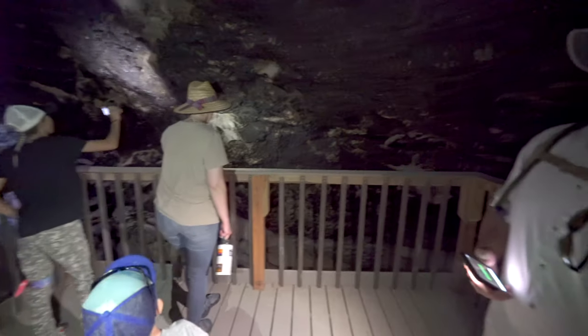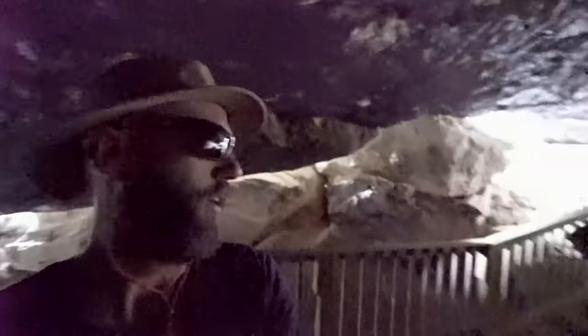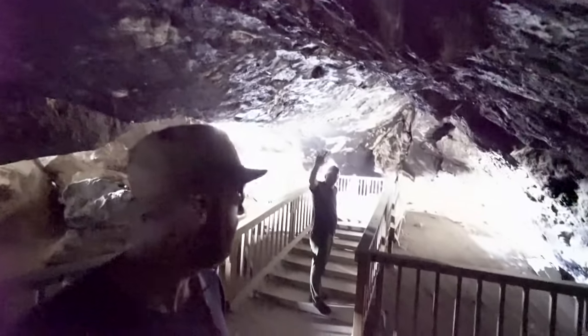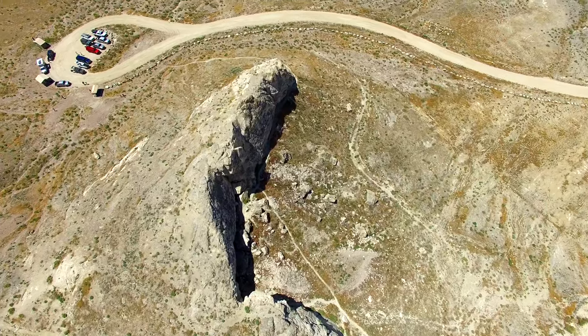We've had some lunch with some new friends, and then we're going to hit the trail and explore some more. That's Steve — you guys know Steve. Say hi, Steve. We're going to go outside and head back to the car and do a little short hike up there, and have a good day.